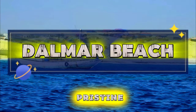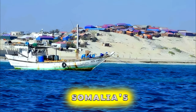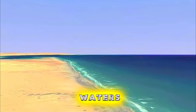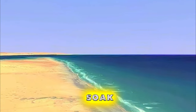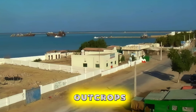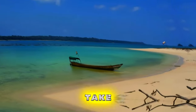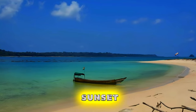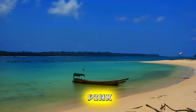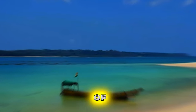Dalmer Beach. Escape to the pristine shores of Dalmer Beach, a secluded paradise nestled along Somalia's southern coast. Relax on soft golden sands and swim in the crystal-clear waters of the Indian Ocean as you soak up the warm sunshine. Explore the coastline and discover hidden coves, rocky outcrops, and vibrant coral reefs teeming with marine life. Take a leisurely stroll along the beach and watch the sunset over the horizon, painting the sky in shades of orange and pink. Dalmer Beach is a serene retreat, offering a blissful escape from the stresses of everyday life.